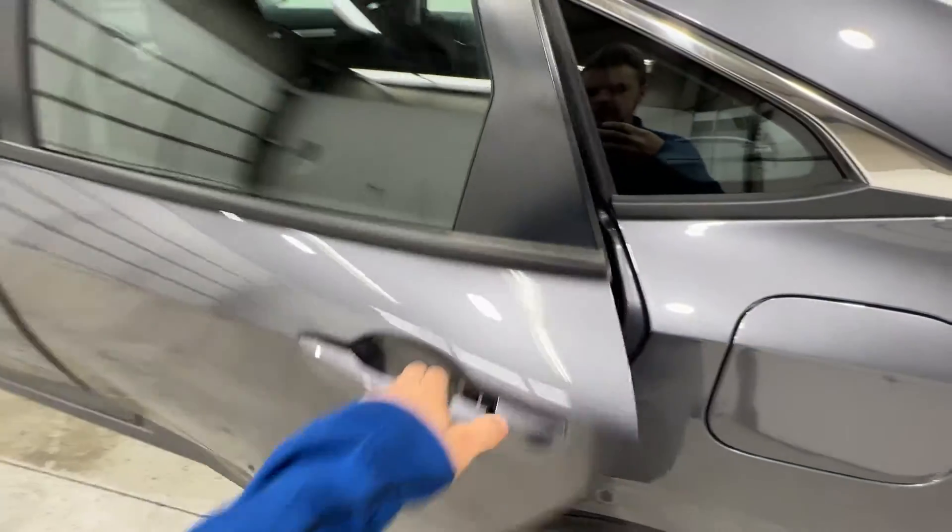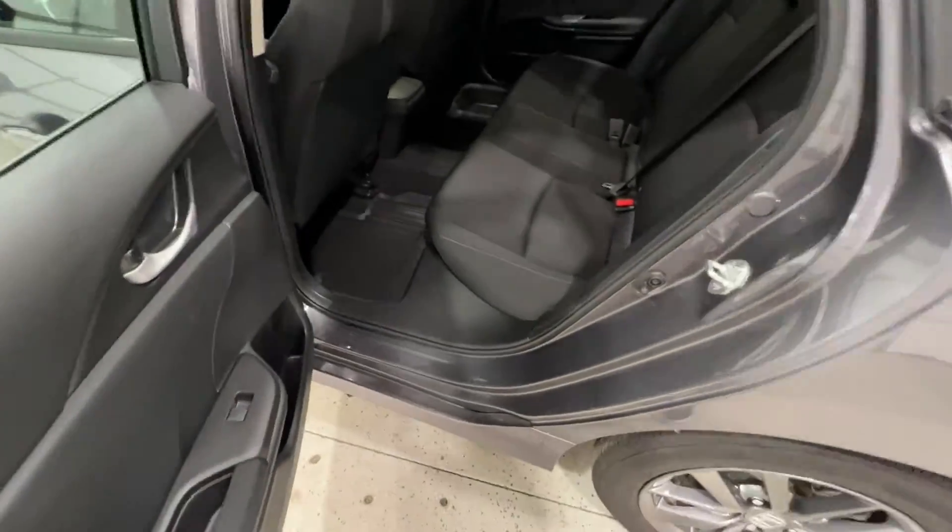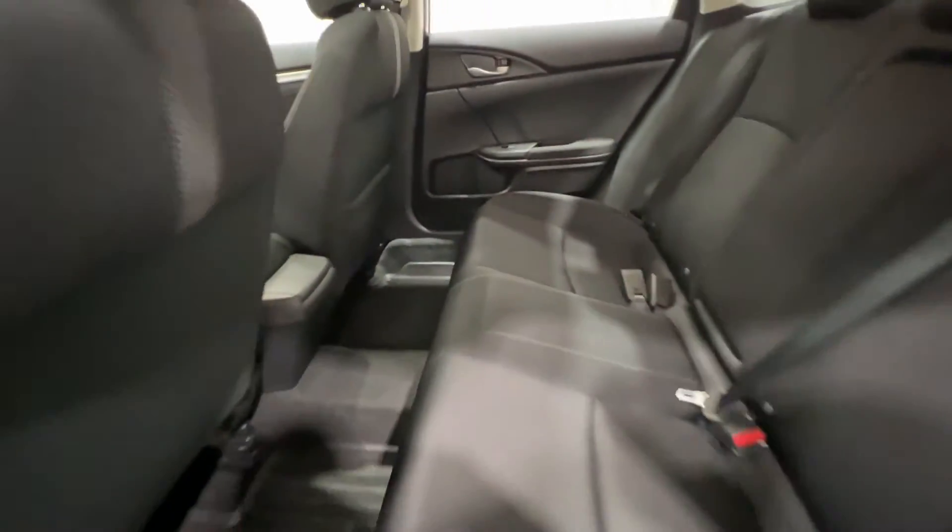Now stepping into the back seat of this Civic, we do get all-weather floor mats back here as well as in front. We do get that nice black sport cloth seating here as well as a fold-down console with a couple of cup holders, and we also get lots of space back here as well.